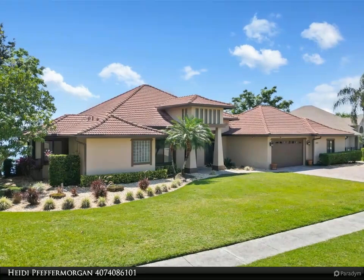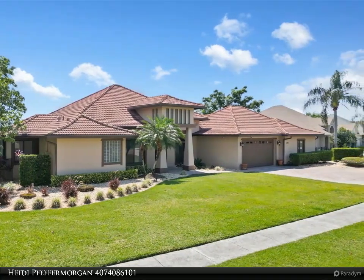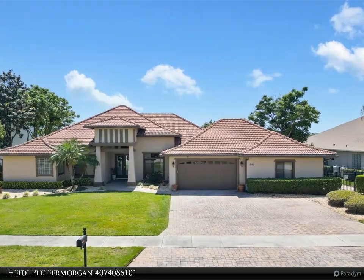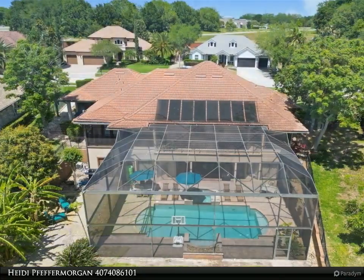This Dalton Wade Real Estate Group property video is presented by Heidi Pfeffer Morgan. Spectacular lakefront opportunity in desirable John's Cove, a small sought-after gated community ideally located for downtown Claremont, Old Winter Garden, the airport, and the attractions.